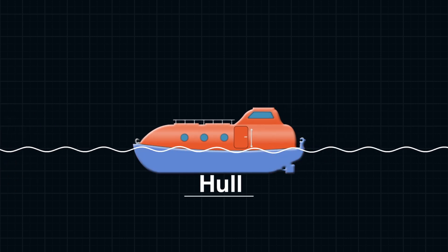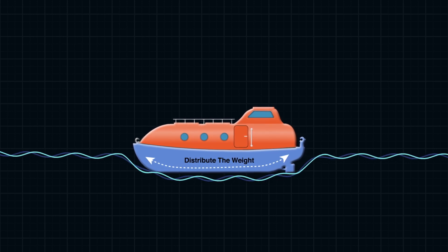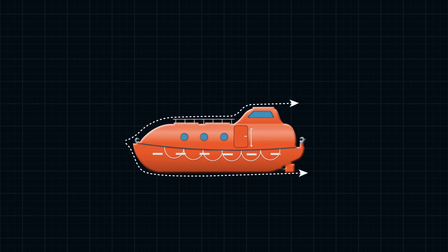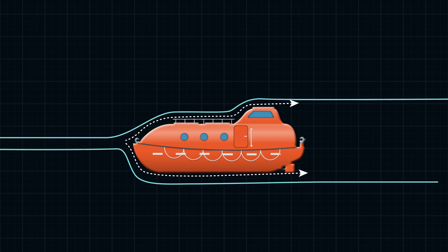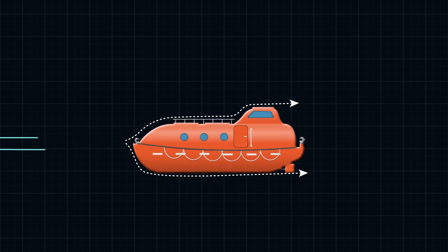Now let's talk about the hull. The hull of a lifeboat is specially shaped to displace water efficiently. Its design helps distribute the weight of the boat evenly, further enhancing its buoyancy. This sleek and streamlined shape isn't just for looks — it helps reduce drag and resistance as the boat moves through the water, making it more buoyant and easier to maneuver.